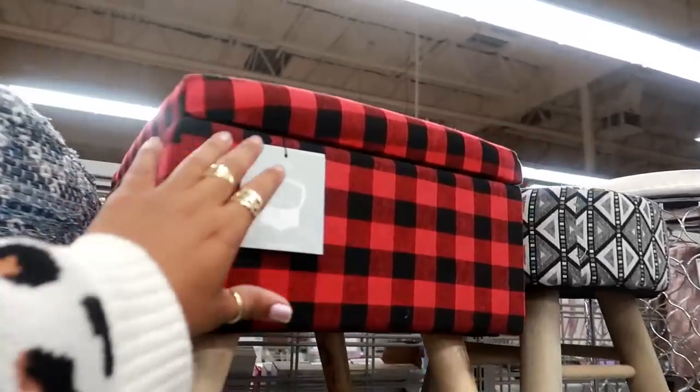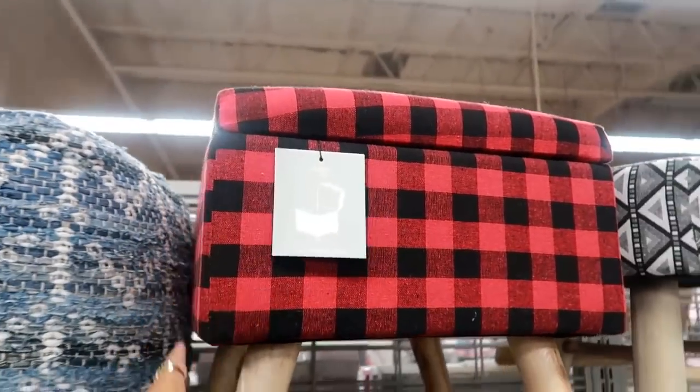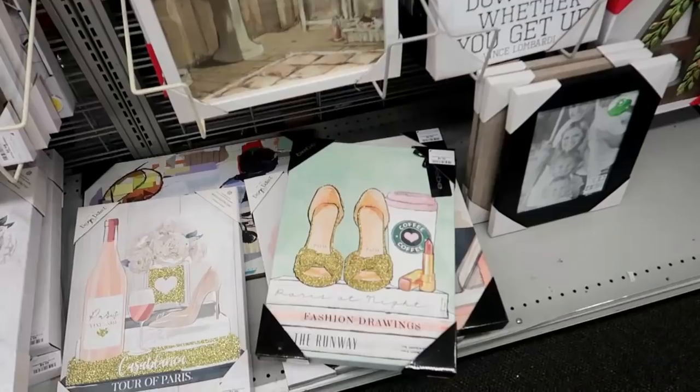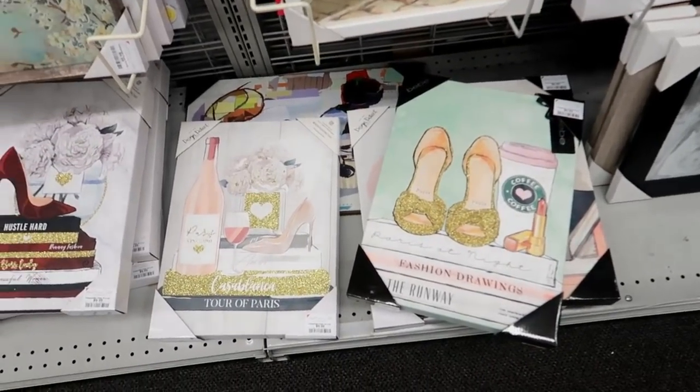Look at this stool for $29 — the top opens so you can use it for storage. Here are three really cute pictures for $9.99.